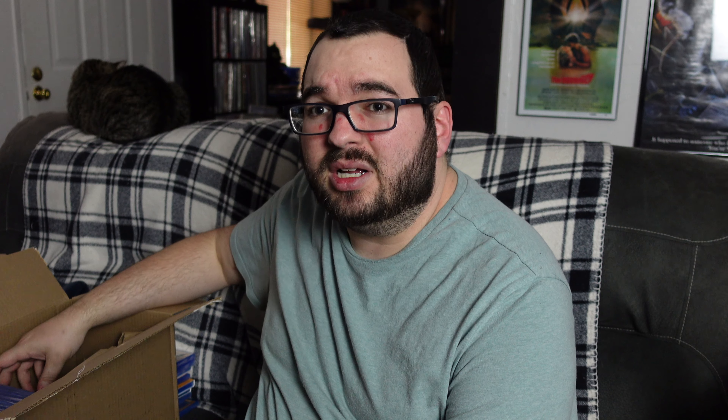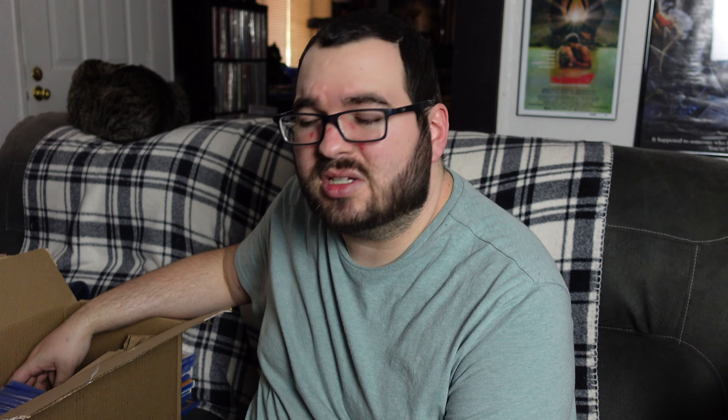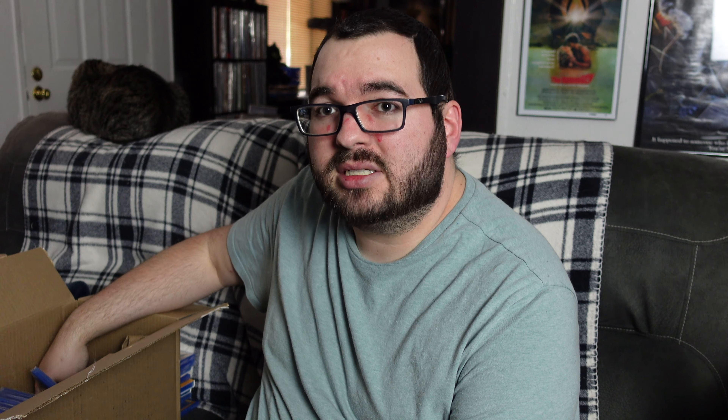Up next we have In Search of the Castaways. I have a feeling I might have seen this once when I was a kid, but maybe it didn't leave enough of an impression to continually rewatch it. I have the faintest hint that I might have seen this one, but basically it'll be a first watch for me again now that it's been so long. A lot of great memories in this box and new ones to be made as well.